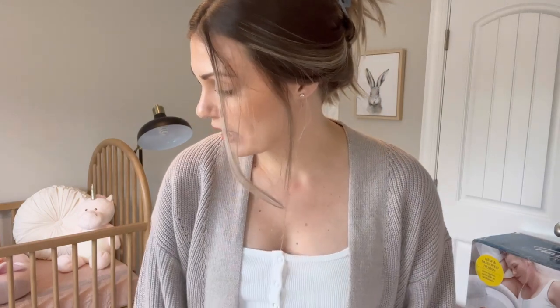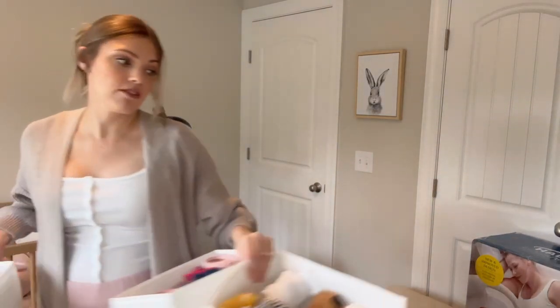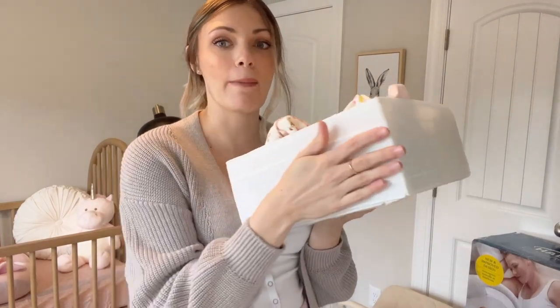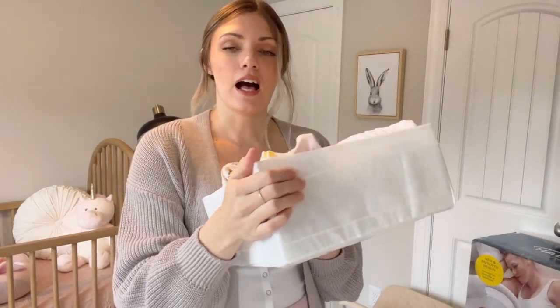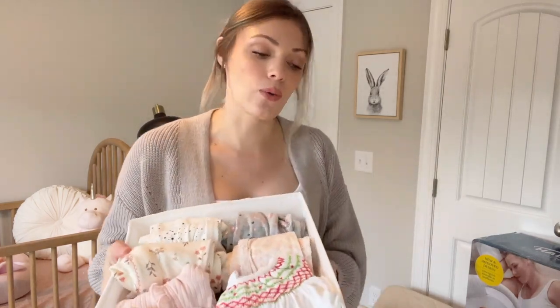I'm going to start just bringing everything into the drawers and then at the end I will walk you all through where everything has gone and where I decided to put things. We're going to start with her clothes — I already have them in these bins I got from IKEA. These are amazing little plastic adjustable bins that hold clothes and organize them so well. I'm going to start with clothes and then move down the drawers from there.